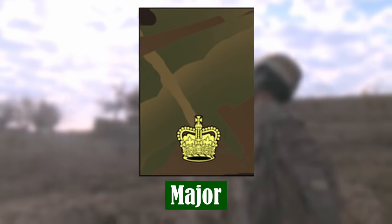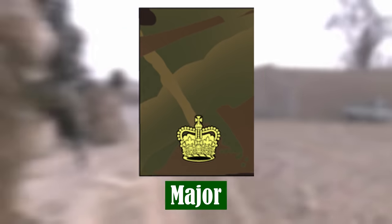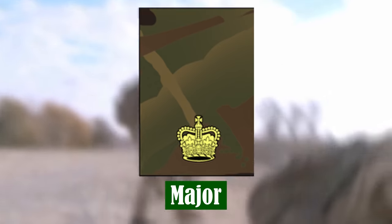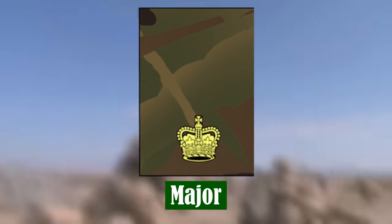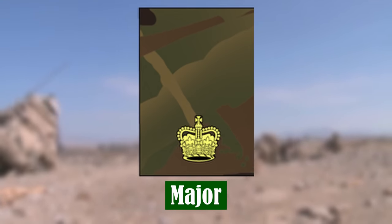Major. Typically a Major will be given command of a subunit of up to 120 officers and soldiers, with responsibility for their training, welfare and administration, both in camp and on operations, as well as the management of their equipment.